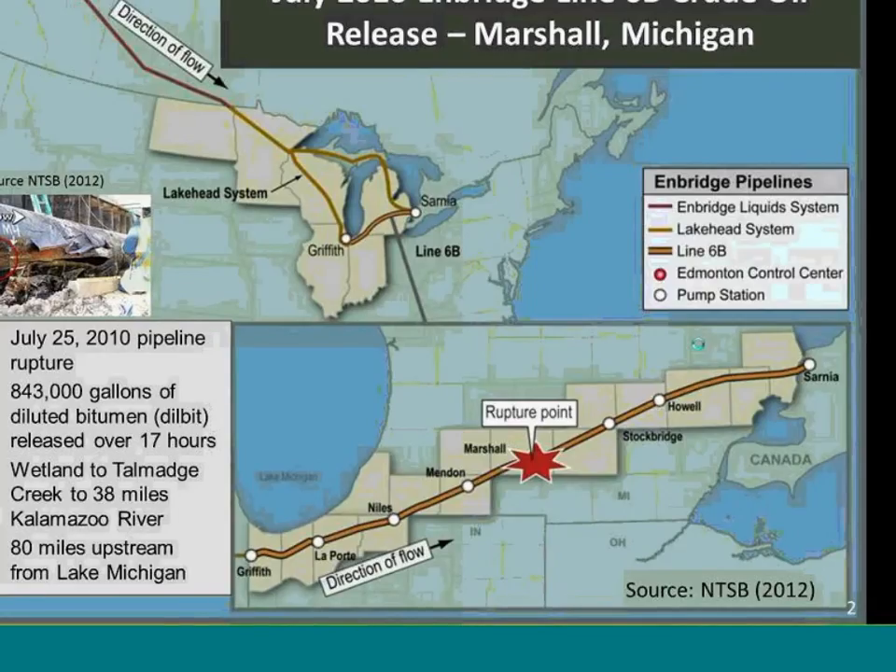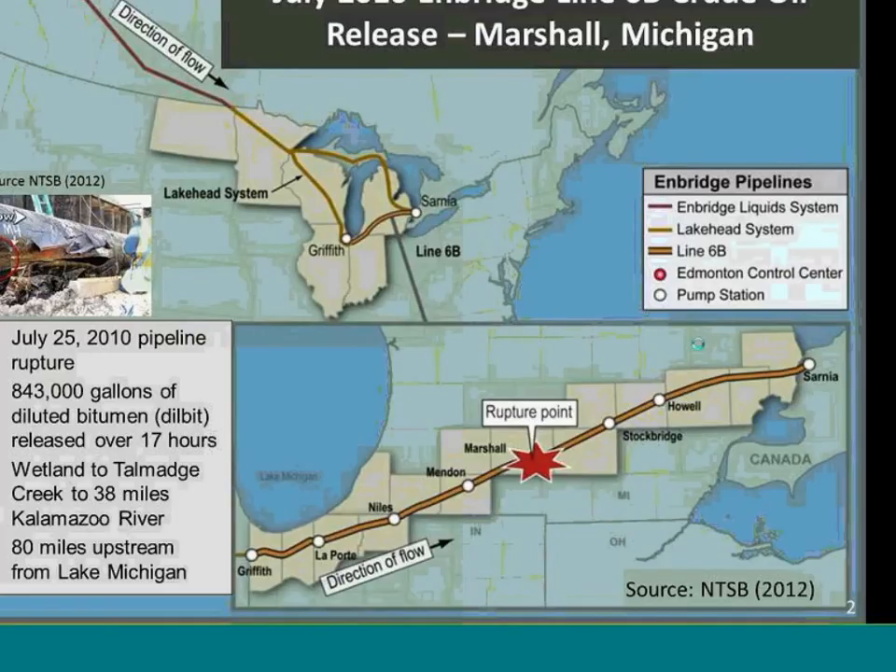A little bit on the locational background of the spill. The spill happened in Michigan in July of 2010 during a rainstorm, along the Lakehead system, Line 6B. It was 43,000 gallons of diluted bitumen, diluted with natural condensate — tar sands oil. The release happened over 17 hours and was discharged into a wetland adjacent to a creek in the Kalamazoo River.